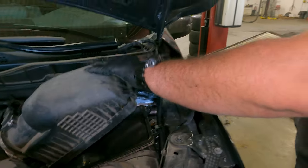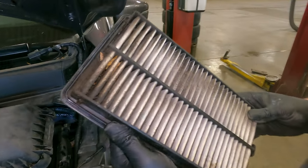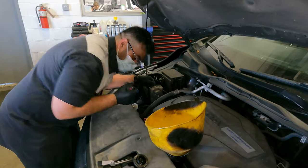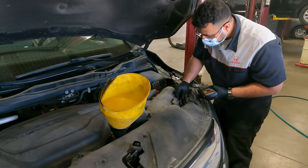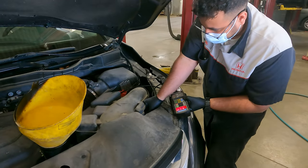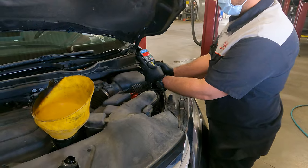Your technician will then check the engine air filter. The vehicle's external drive belts and hoses will also be checked for excessive wear or damage. Our technician will then perform a visual inspection and load test of your vehicle's 12-volt battery to ensure proper voltage and cold cranking amperage.